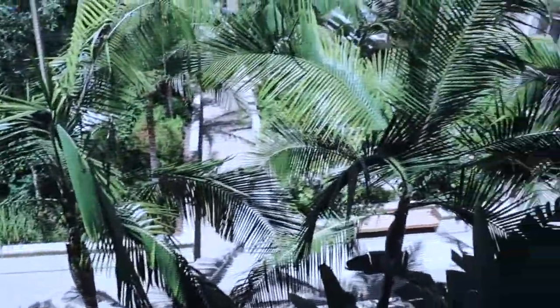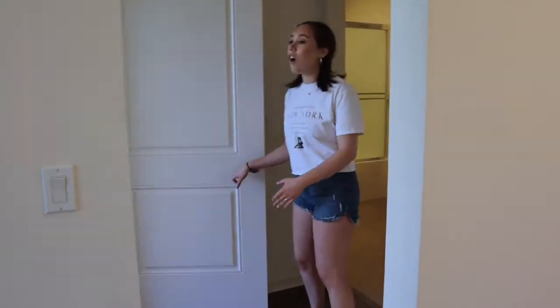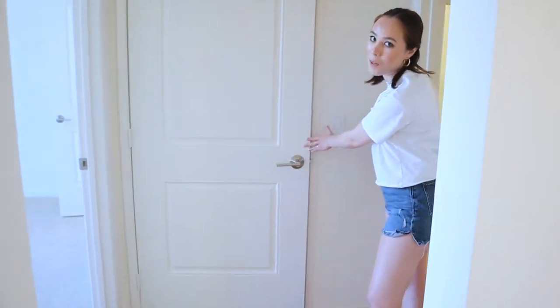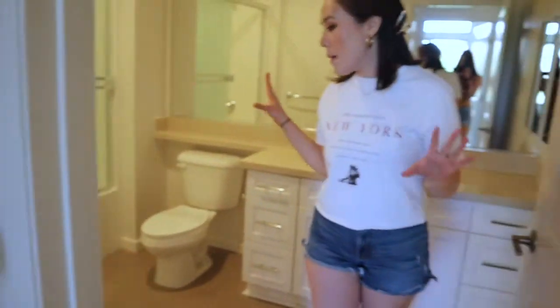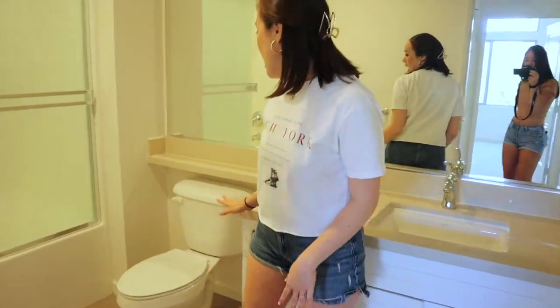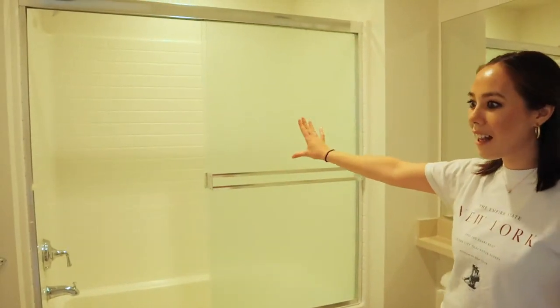And then if you follow me this way — you go into the hall and there's a coat closet with a good amount of space. And then we have our Nest thermostat, which I'm super excited for because it's just the coolest thing ever. And then our bathroom is way bigger than our other place — we have the single sink vanity and the shower with the cute little subway tile.